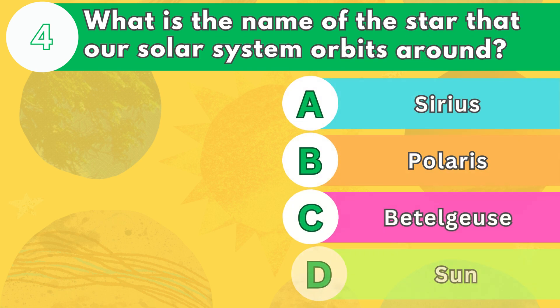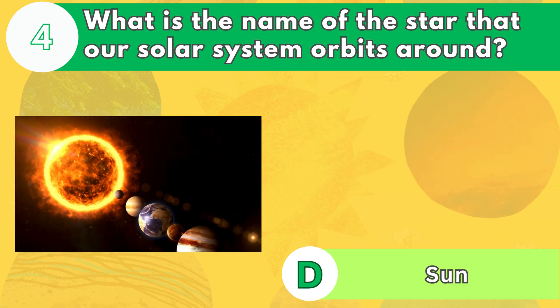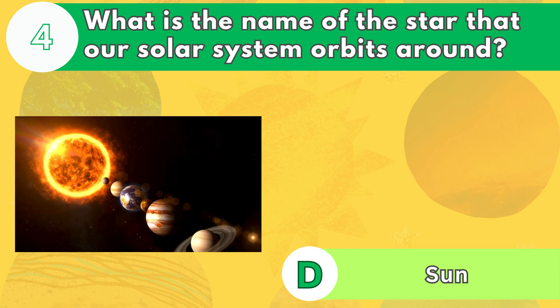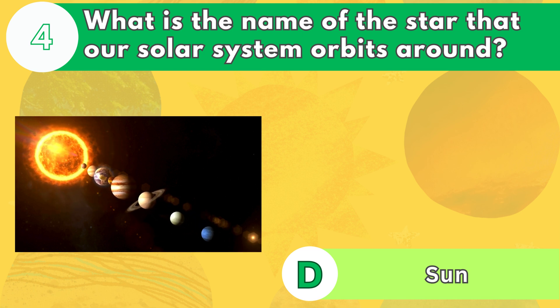Number 4. What is the name of the star that our solar system orbits around? The answer is letter D. The sun is the most important source of energy and light for life on Earth. It is also the largest object in our solar system.